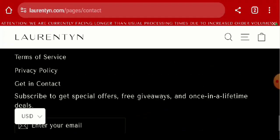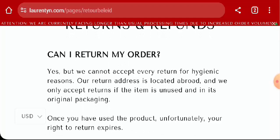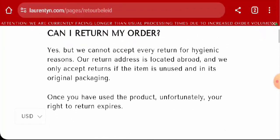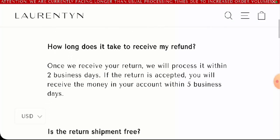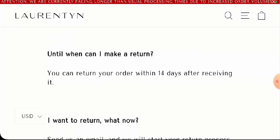Regarding social media presence, this website doesn't have any active social media accounts. Next, we will check the return and refund policy. They mentioned they cannot accept every return for hygienic reasons, and they will only accept returns if the item is unused and in its original packaging. Regarding refunds, once approved, your funds will be sent to your original payment method within five business days. For return or refund issues, check our description area for a link to help solve your money issues.